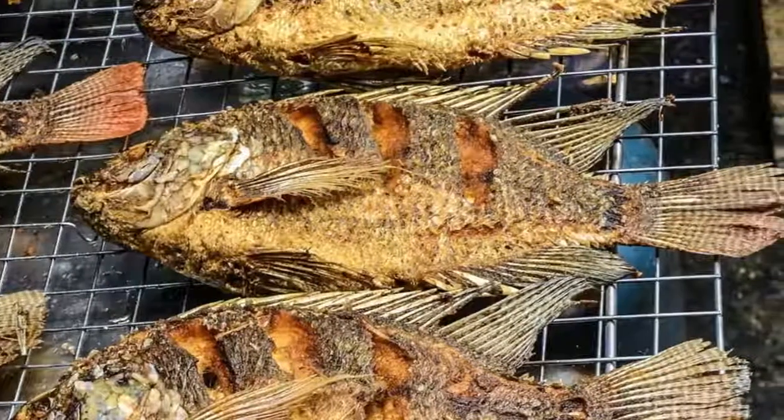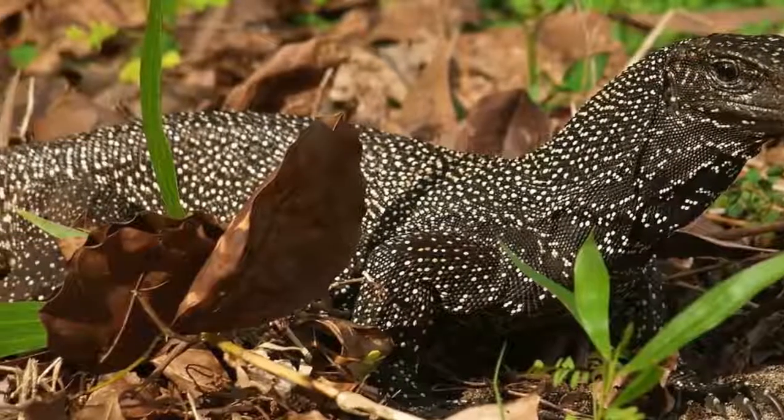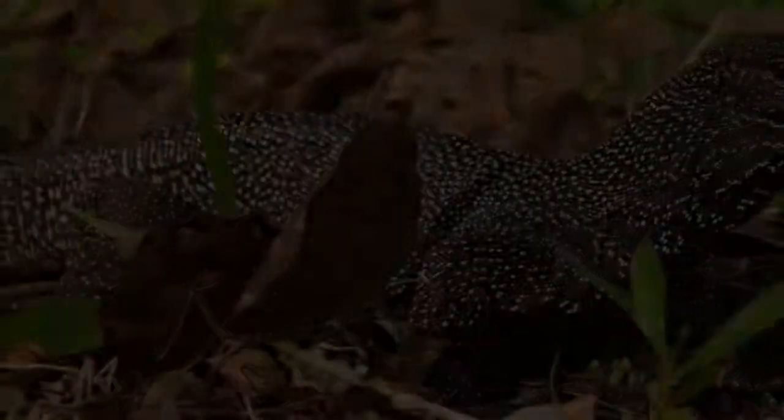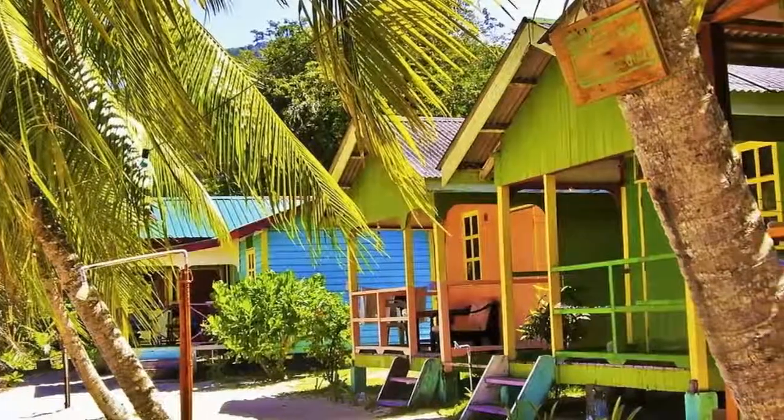You'll also find a dazzling blonde beach at Salang, on the island's northwest coast. This backpacker-friendly enclave is equally famous for its curious monitor lizards and thumping late-night parties.